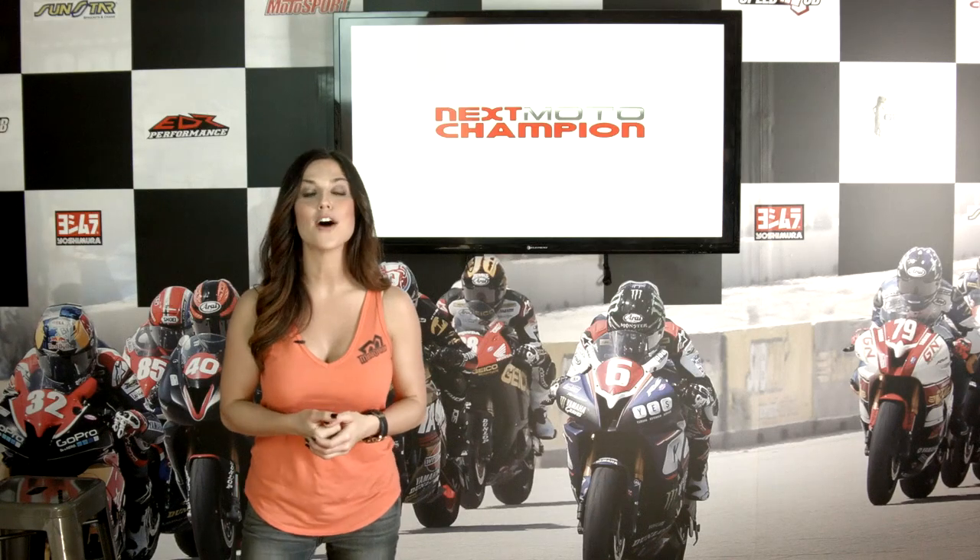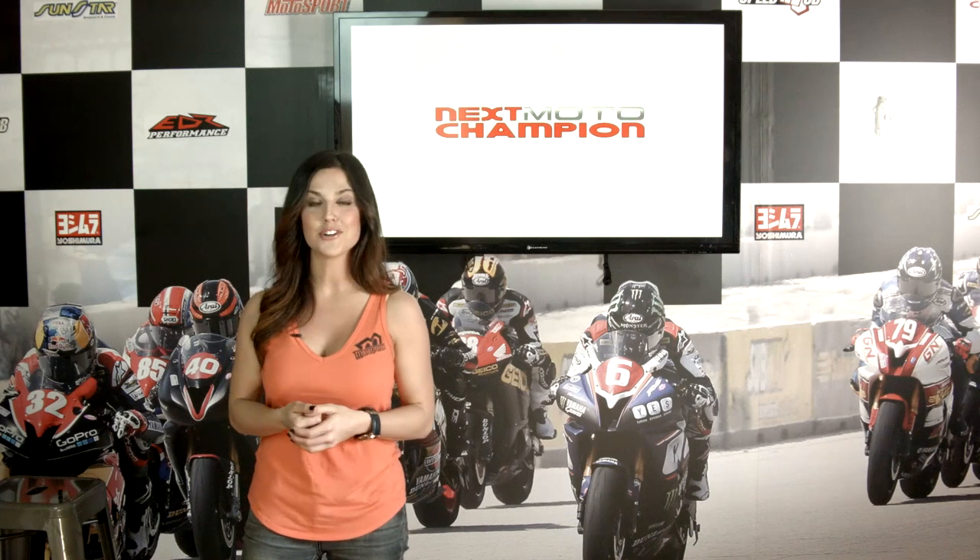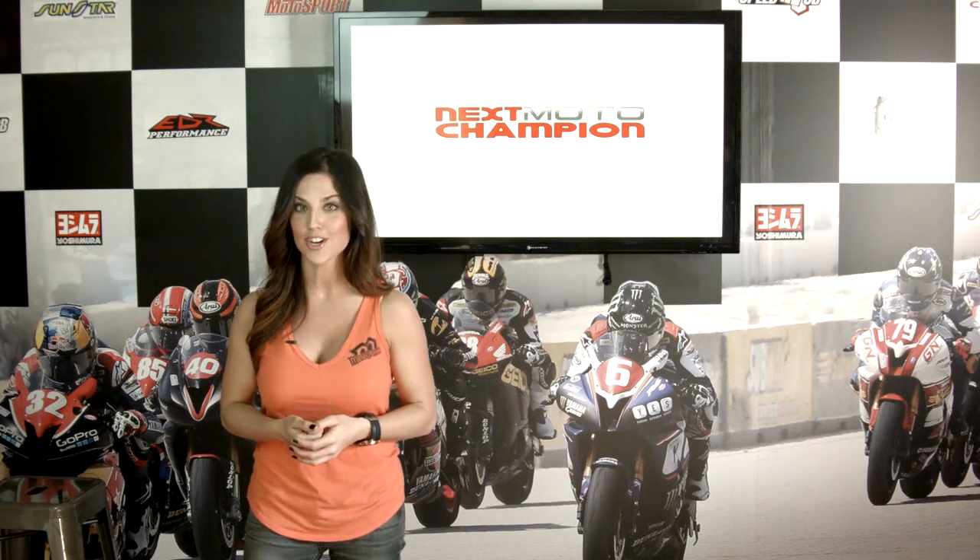Next up, you techies are going to love this. John Boucher and Engineering Manager T.J. Tennant from Bridgestone are going to talk tires when we come back from this commercial break.